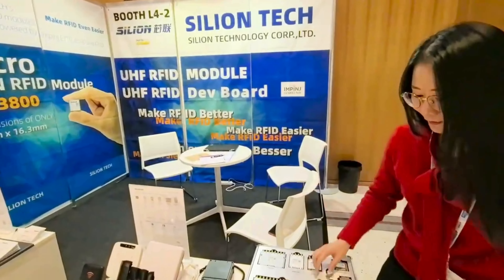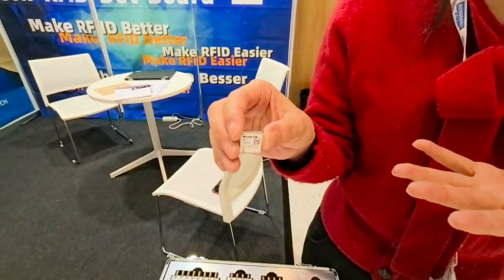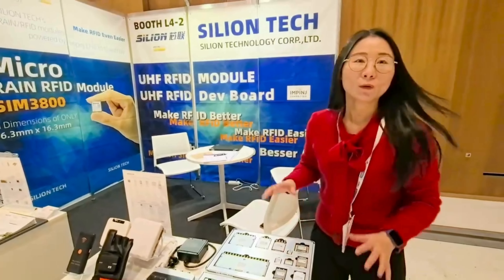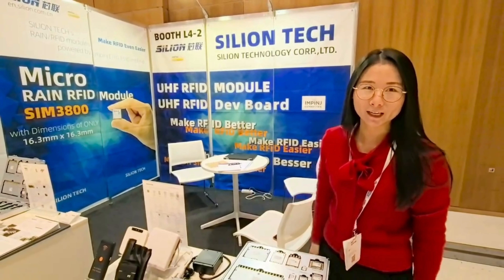And we have a new model. Guess what size it is? I think it is the smallest size in this exhibition. Welcome to visit our booth and explore more RFID interesting applications.